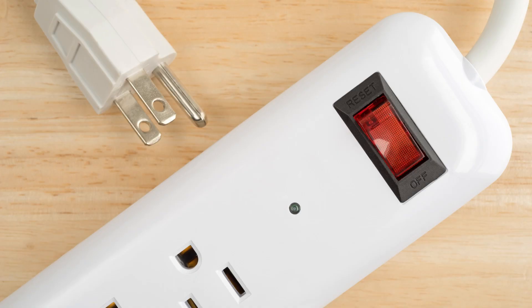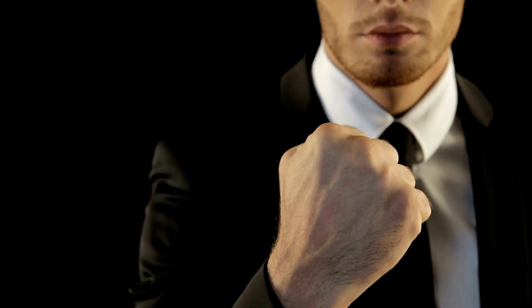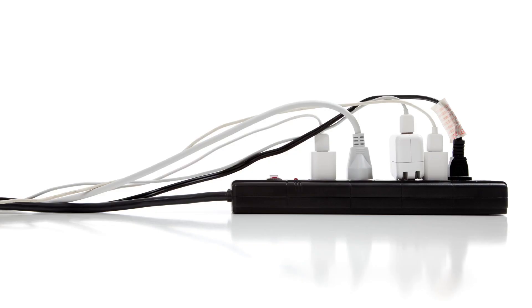Thankfully, we've got two trusty options to stop this sneaky damage. Meet the power strip surge protector — imagine a power strip, but it's your electronics' bodyguard. You'll usually spot these in home offices or rooms with your prized gadgets. They're budget-friendly and easy to set up, but your wallet might feel a pinch if you need a bunch of them.